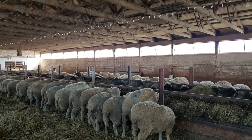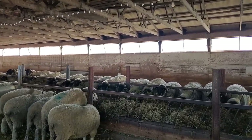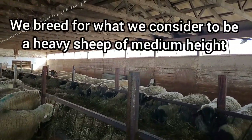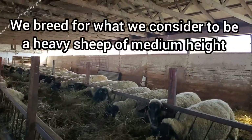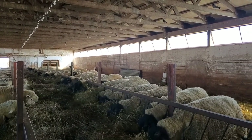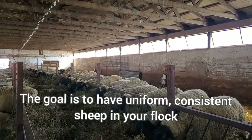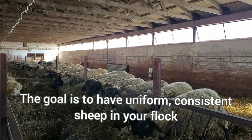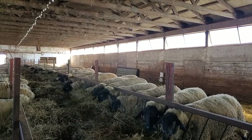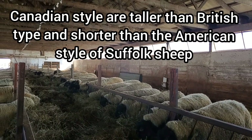At our farm, the reason we don't go any taller than we are is that we have a height size in mind — what we consider medium. As you can see along the line as they're eating, even though there may be some crosses in here, we keep them at a consistent height, which for us with the Suffolks would be a little taller than the typical British style and shorter than the American style. That's why we call them Canadian — they're in between the two.